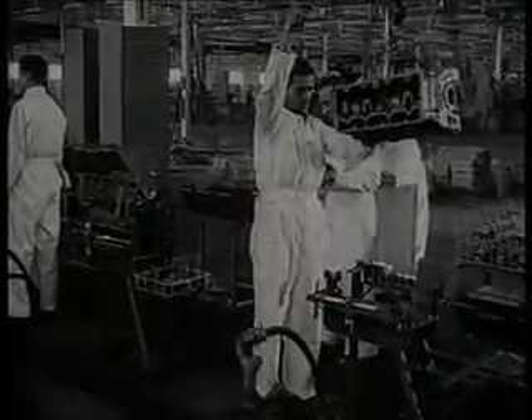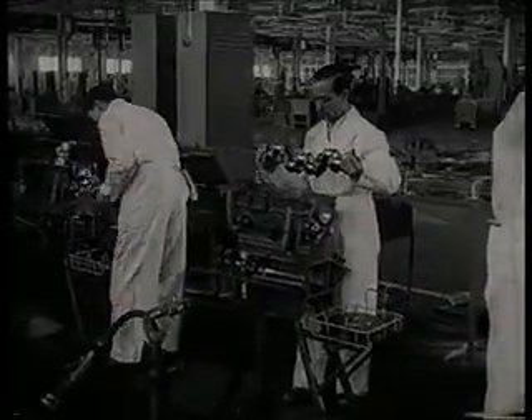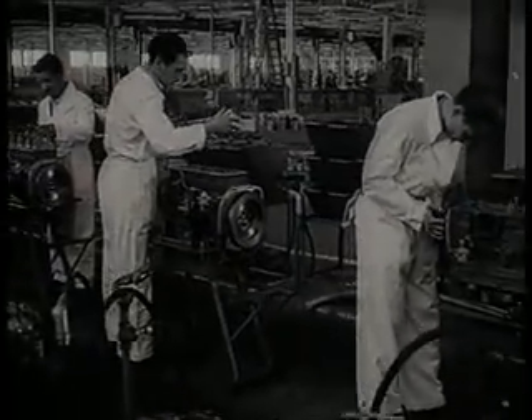La soldadura brillante se efectúa en un tiempo reducidísimo y proporciona una solidez extraordinaria. Línea de montaje de motor. Todas las cadenas del taller mecánico avanzan en dirección normal hacia esta. Aquí se realizan las operaciones de ensamble de las piezas que fueron previamente mecanizadas, desde la colocación del bloque hasta la regulación de taqués.